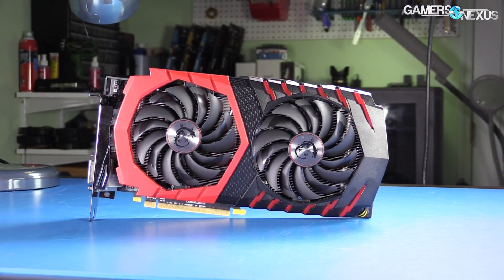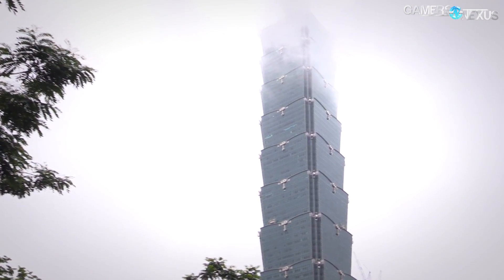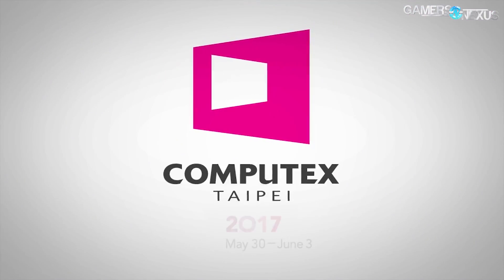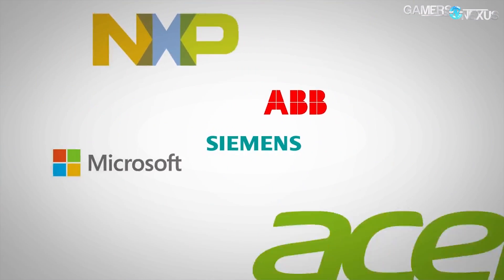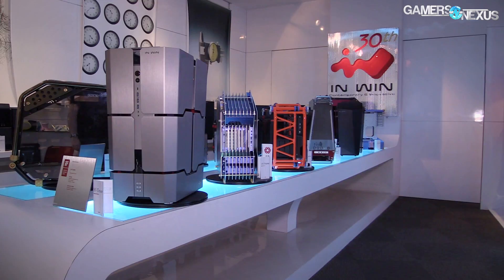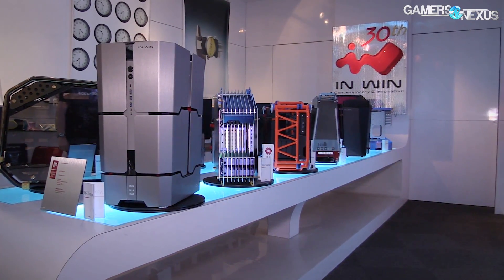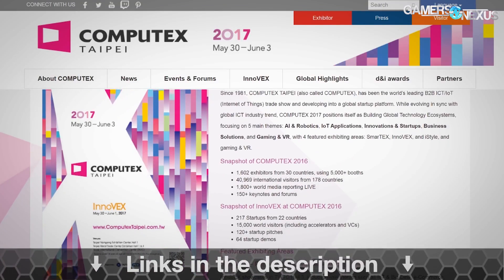We'll post our RX 570 review tomorrow. This coverage is brought to you by the Computex Conference, which runs from May 30th to June 3rd in Taipei, Taiwan this year. Computex is the biggest event of the year for PC hardware and technology, where we preview the newest prototypes before they come to market. We highly recommend attending or following this event online. For industry professionals and enthusiasts, learn more at the link in the description below.